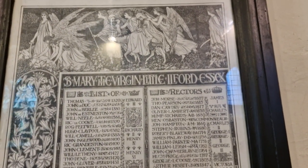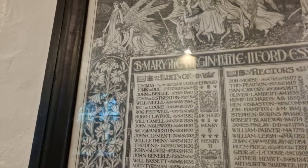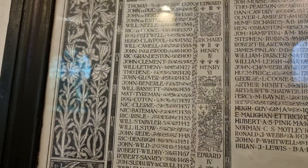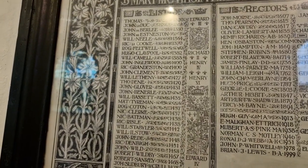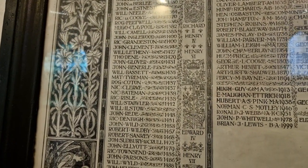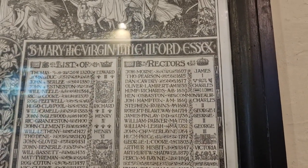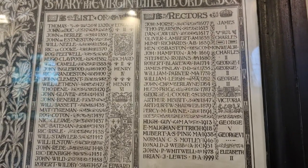Now this is the roll of honour for the war dead, so we'll focus on this of course. As I'm always saying, we owe these men a very great debt. I'll do one panel at a time because of the reflection - that's better. Oh sorry, this is actually a list of rectors, not - beg your pardon, it'll teach me to read the top. St Mary the Virgin, list of rectors.